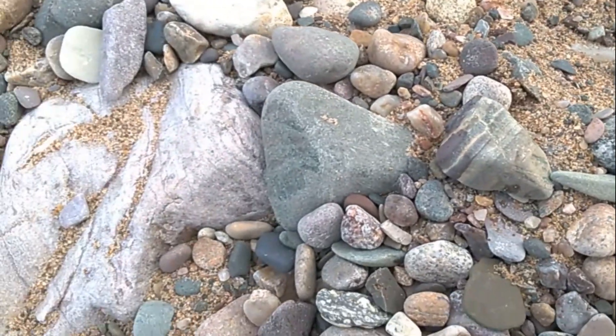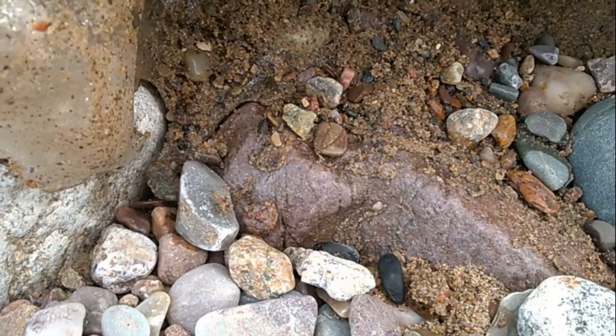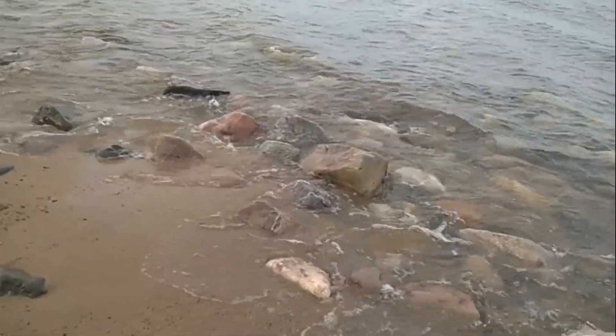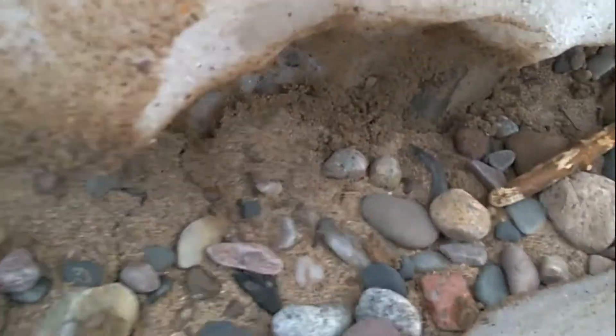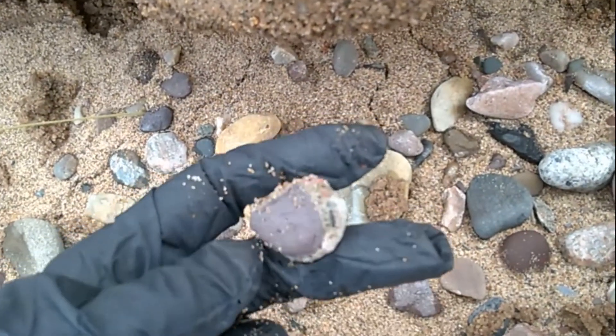Oh my gosh, there's a lot of fun ones here. It's melting — just a little at a time. But it is good ol' Lake Superior — keeps jumbled rocks all over.